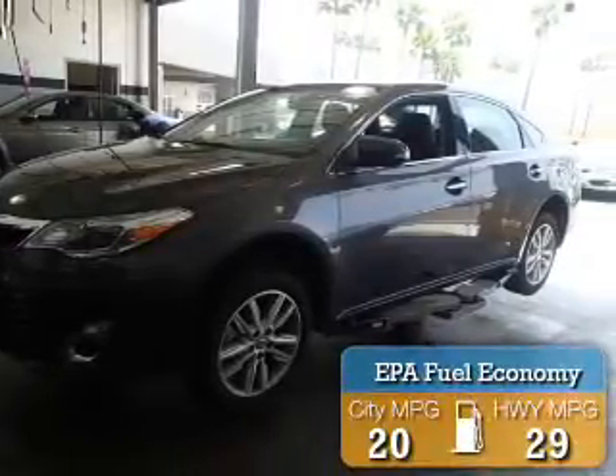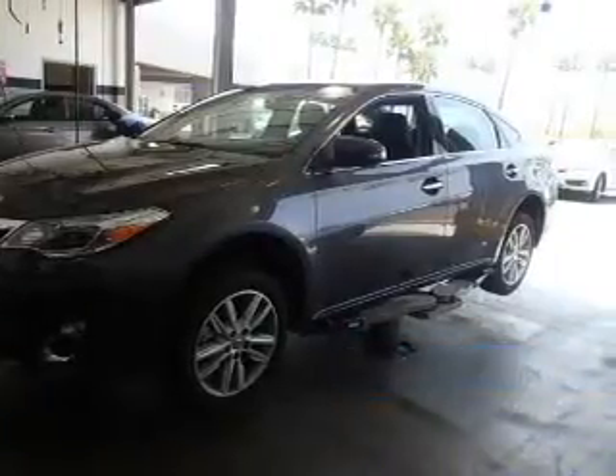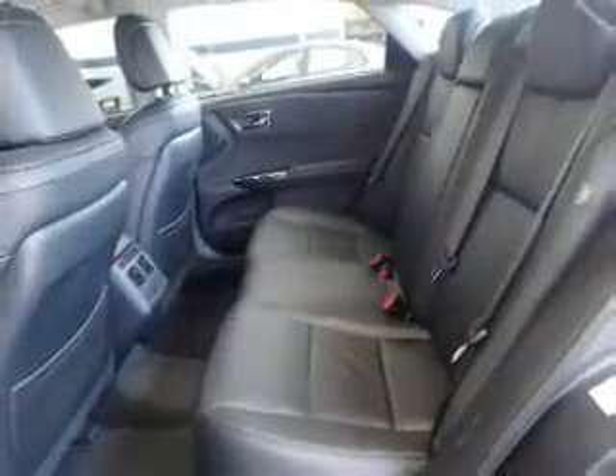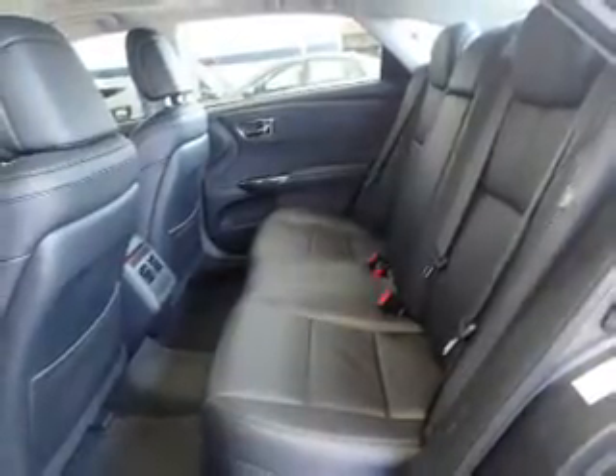Great fuel efficiency saves you money by requiring fewer trips to the gas station. The features include a power sunroof, auto-dimming mirrors, a spoiler, an alarm system, independent suspension, brake assist, traction control, stability control, daytime running lights, and anti-lock brakes.